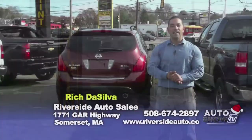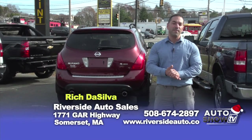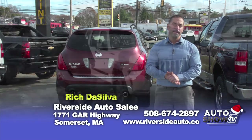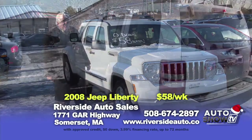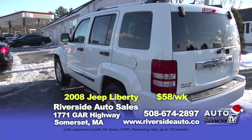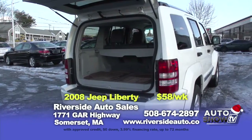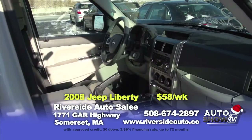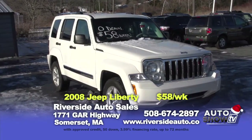Good morning and welcome back to Riverside Auto in Somerset, Mass. We are located on Route 6, right down the street from the Venus de Milo. As always, we've got some new vehicles that we'd like to show you this morning. The first vehicle I'd like to show you is a 2008 Jeep Liberty Limited — fully loaded, has leather, powered sunroof, alloy wheels, 6-disc CD changer. Only 80,000 miles. You can get into this vehicle with zero down at $58 a week.